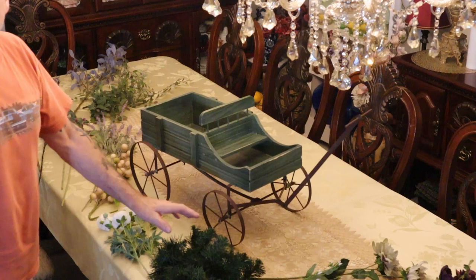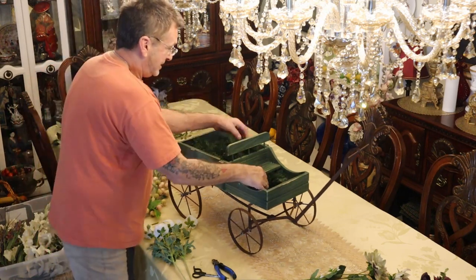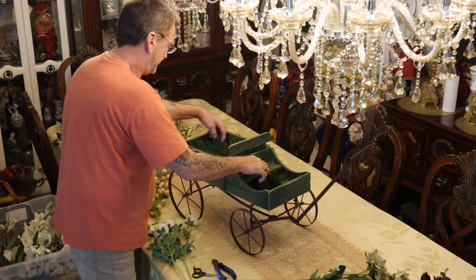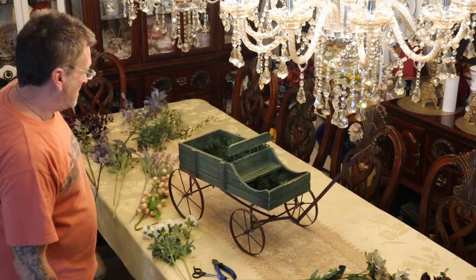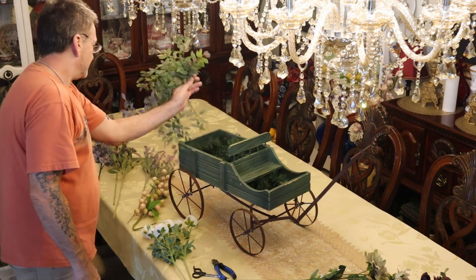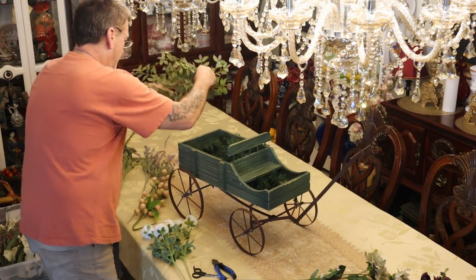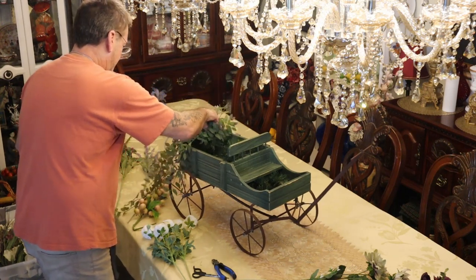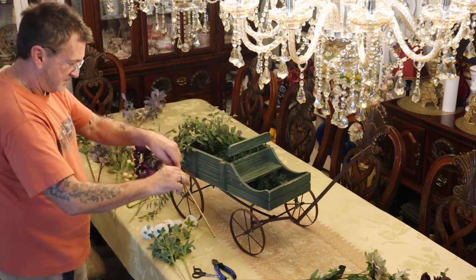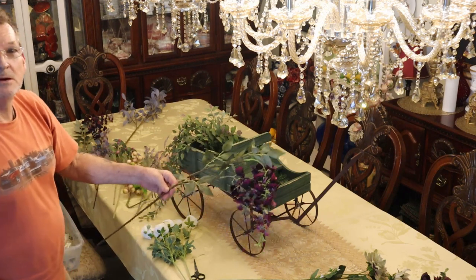I've got everything laid out here that I might want to use. I like to start with pine — we use it beyond Christmas — and we're going to use that for an oasis. One thing I noticed right away: I wanted this little beauty trailing out of the back, and then I wanted this awesome wisteria hanging out the back as well.